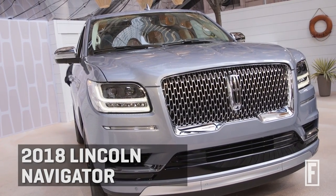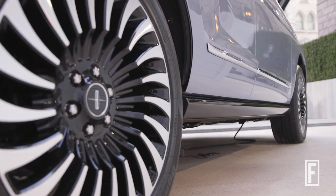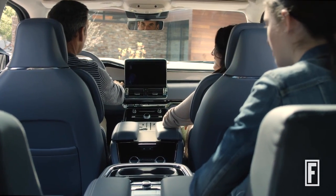This is the brand new Lincoln Navigator. It's our most luxurious Navigator ever, our most spacious. It is the flagship SUV of Lincoln and it combines modern luxury with advanced technology and also great personalized services.